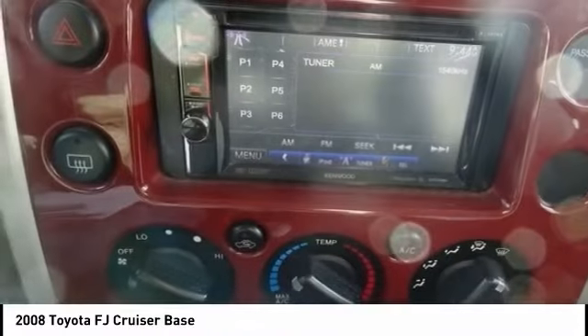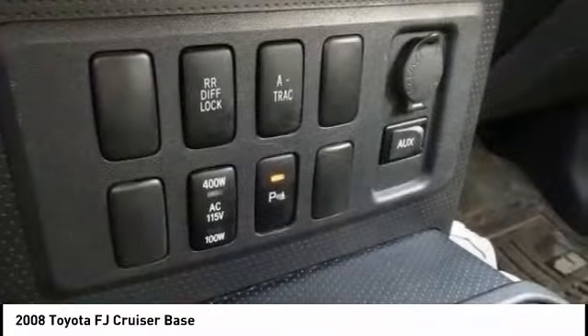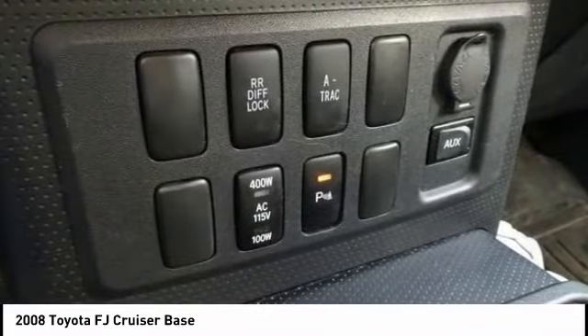Low tire pressure warning. Searching for a dependable vehicle that looks great too? You found it. So stop in today.